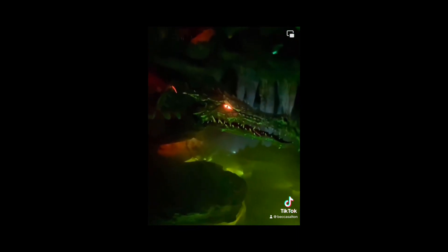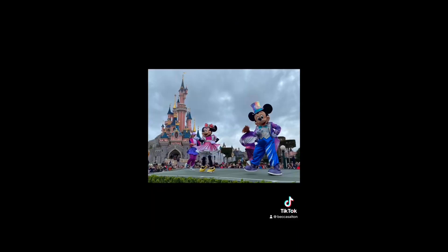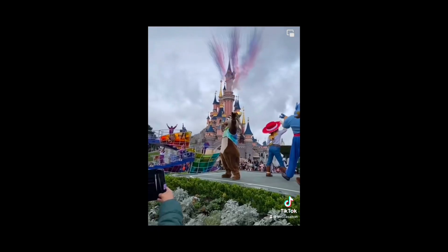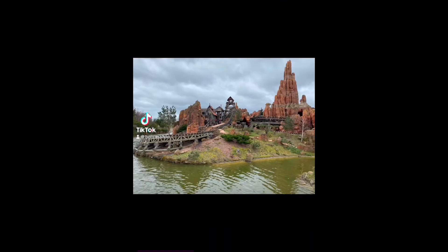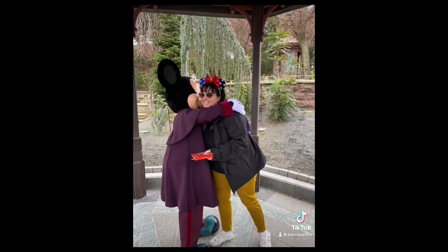We woke the dragon up from underneath the castle. Then we got our spot for Dream and Shine Brighter, which was our first time seeing it, and it was amazing — it didn't disappoint. Then we went on the Molly Brown around Big Thunder Mountain, though we were sad Big Thunder Mountain wasn't open because that's our favourite.